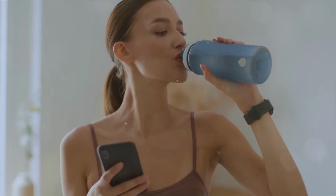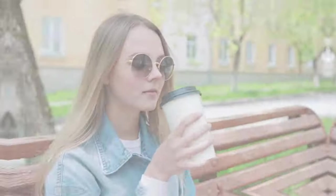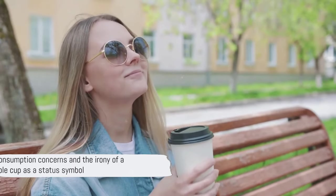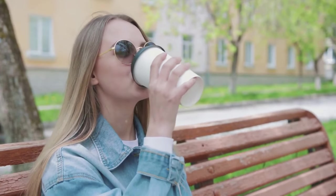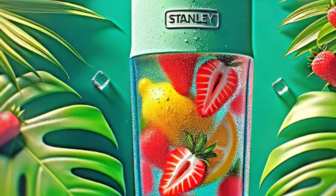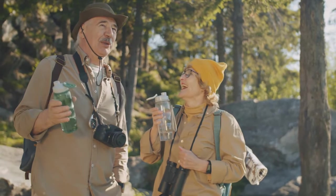But the Stanley Tumbler isn't just a pretty face — it's practical, eco-friendly, and reduces reliance on disposable cups. Of course, every trend has its downside: overconsumption, competition for limited stock, and the irony of a reusable cup becoming a status symbol have all been pointed out. But the heart of the Stanley movement beats strong — it's a stylish, fun, and eco-friendly reminder to stay hydrated.